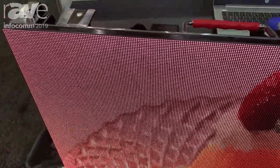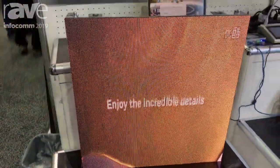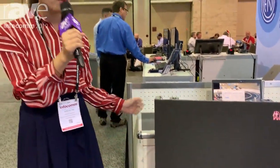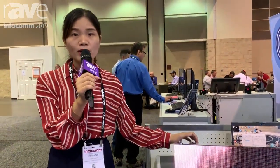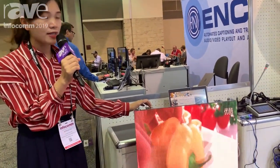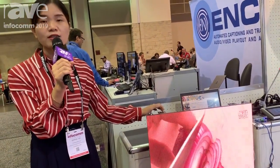We have both indoor and outdoor video walls, ranging from P0.9 to outdoor P50. We can do different kinds of video walls — transparent, indoor, and outdoor use. ITC can provide you the perfect video wall.